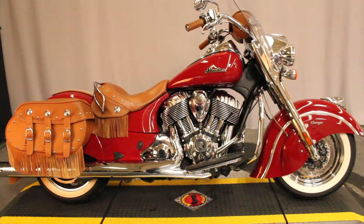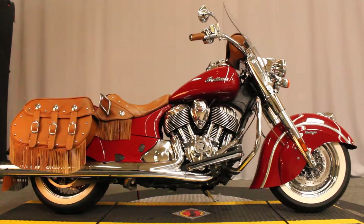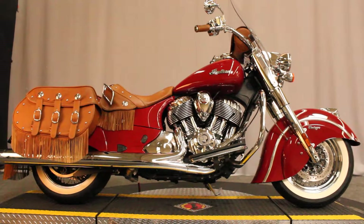This red beauty is available for test rides seven days a week at North County Indian Motorcycle, between Vista and Escondido in San Marcos off the 78. Come on out.